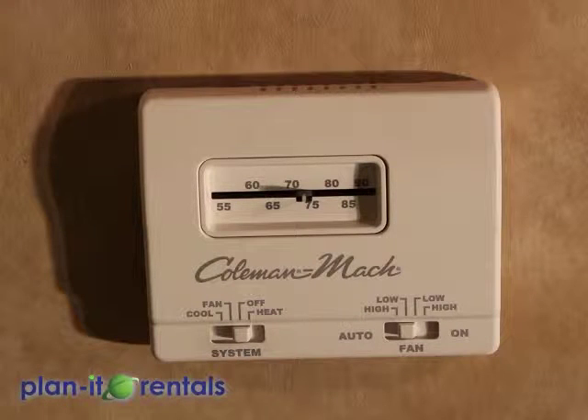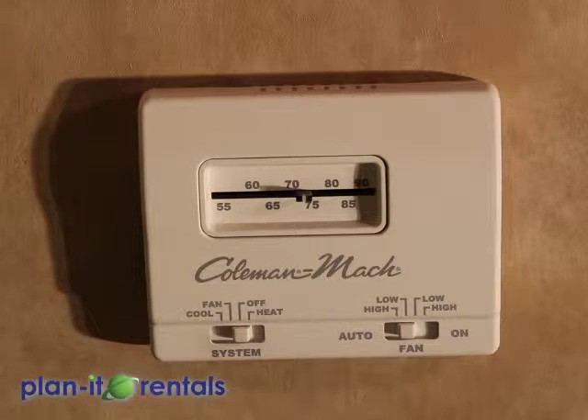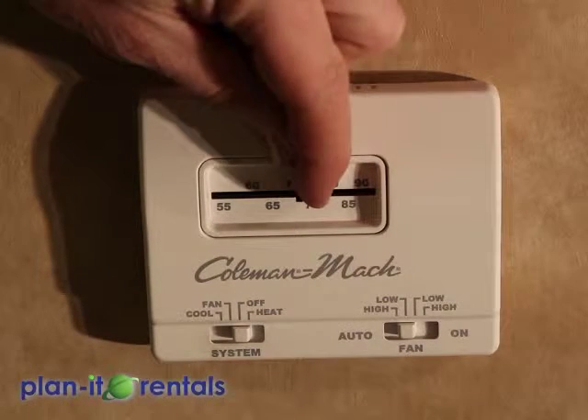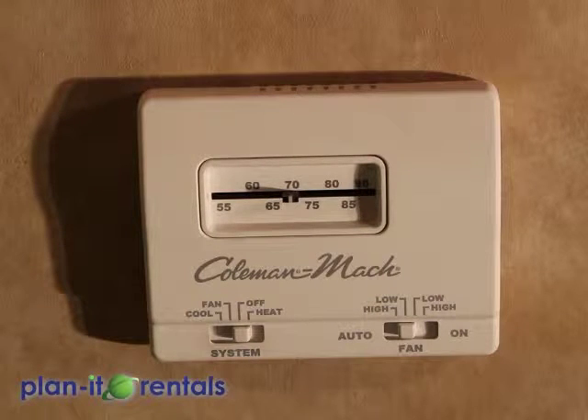Located up here by the kitchen sink is the thermostat that controls the air conditioner or the heater inside the trailer. To activate the heater, flip the switch to the right; to activate the air conditioner, flip the switch to the left. Then use the temperature dial to set the desired temperature and either the heater or the air conditioner will kick on or off to maintain that temperature.